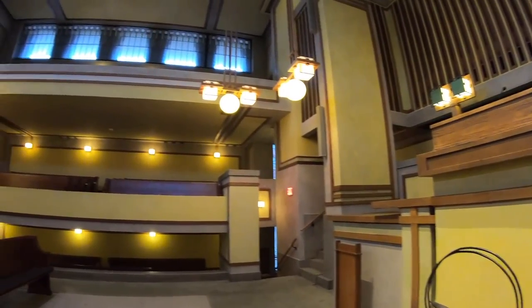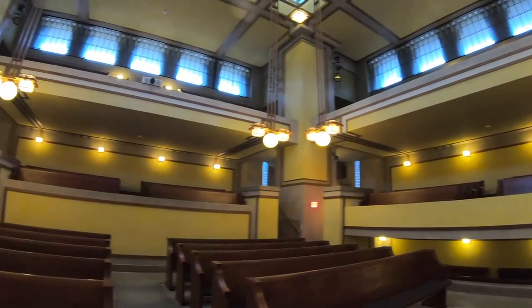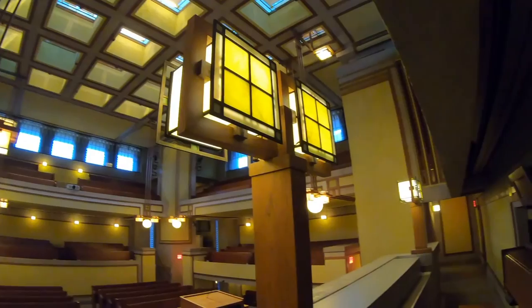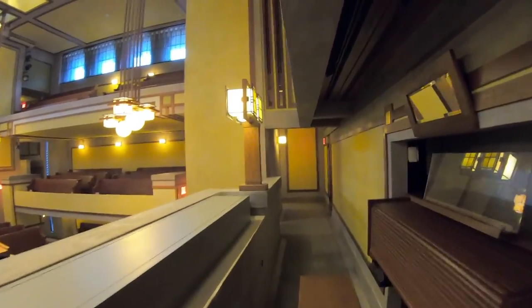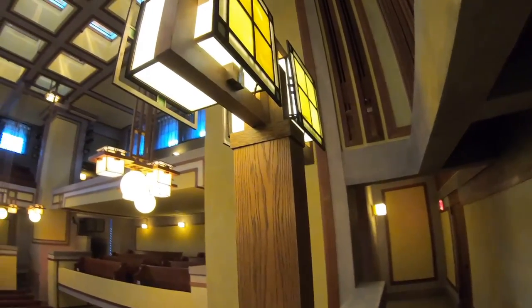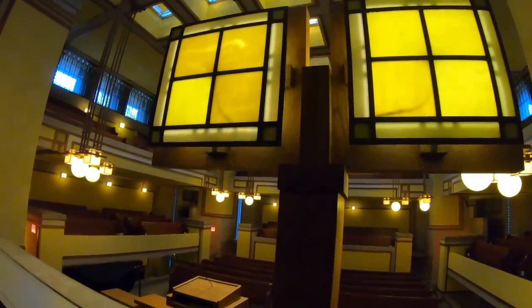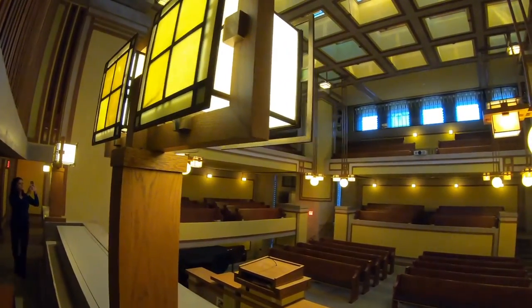Heidi explains the nature of the theater-in-the-round construction, as it encourages congregants to see each other, not just the pulpit, which also means there is not a bad seat in the house. She also explains how poured concrete was the material used for all exterior and interior elements. This construction innovation — one of the many reasons this structure is so unique — was born out of necessity. Wright's original design called for brick, but the budget could not accommodate the more expensive building materials.